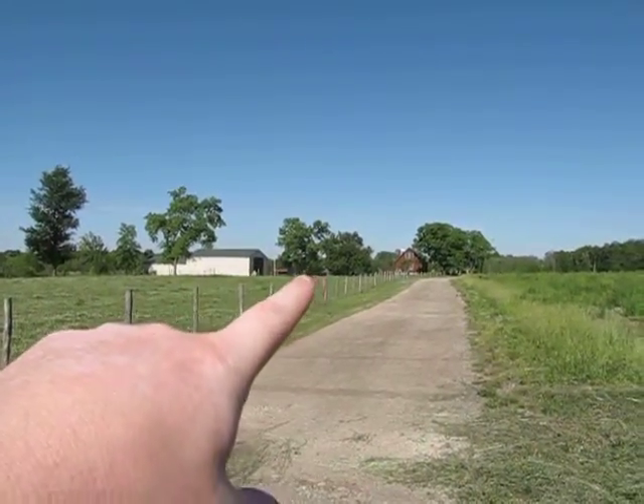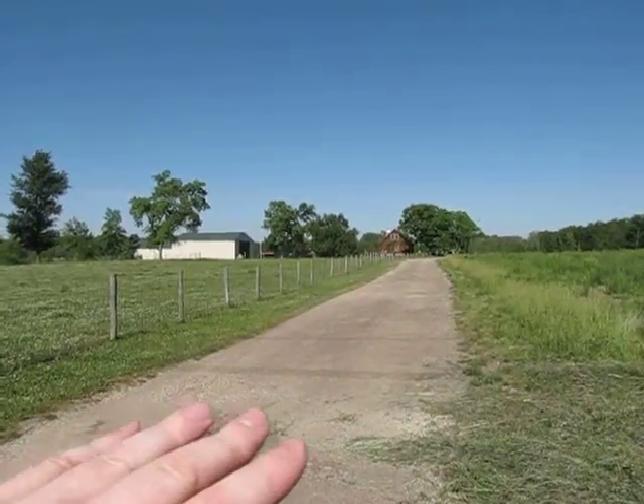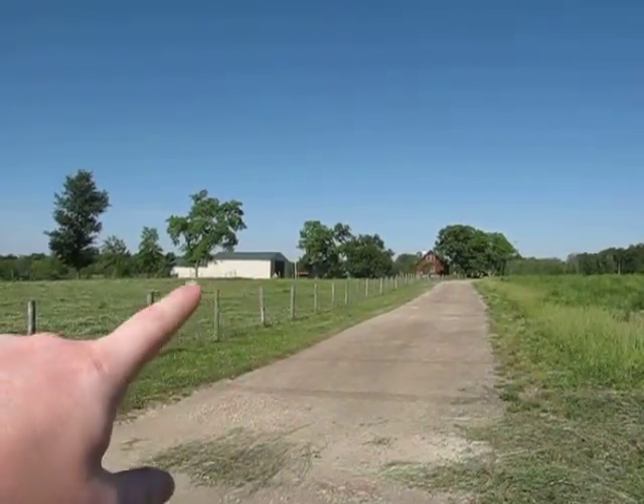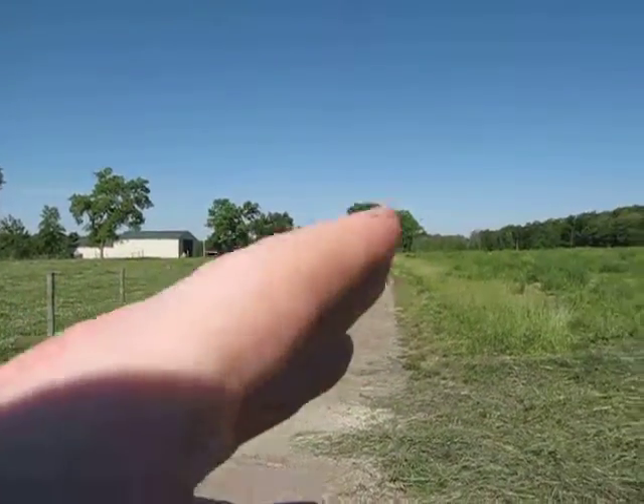We have two barns. There's a workshop barn right here — all concrete floors with mega electrical service to it. And then a huge barn here for the animals. Next, let's go up and take a closer look.